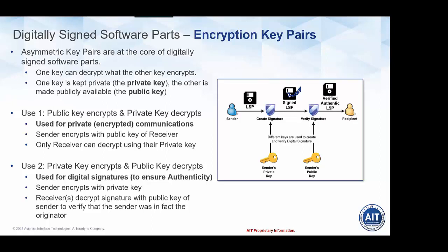One of the first key concepts you need to understand for digitally signed software parts is encryption key pairs. Asymmetric key pairs are the core of digitally signed software parts — a pair of keys that work together such that one key can decrypt what the other key encrypts. If you have a public-private key pair, the key used to create the encryption can only be unlocked by the other key in the pair, and vice versa.